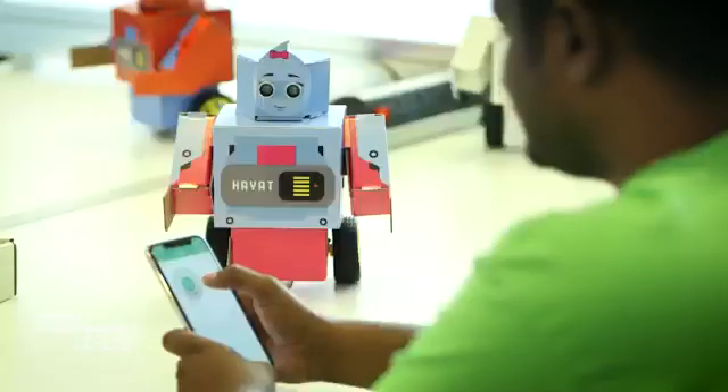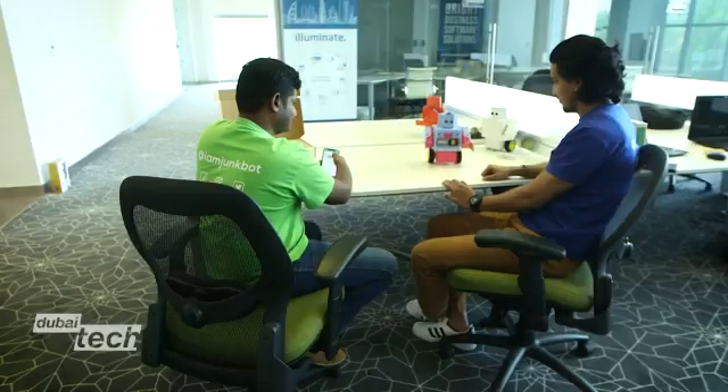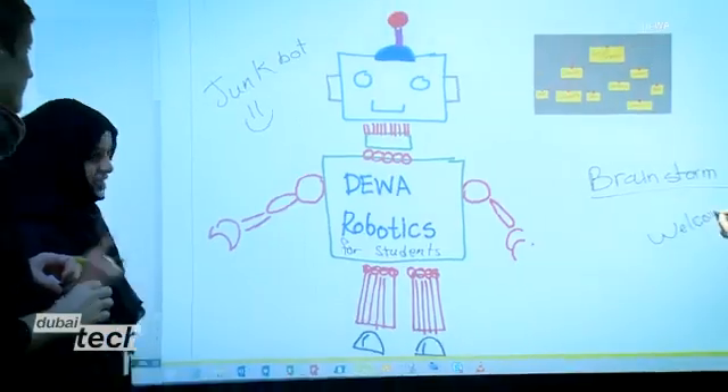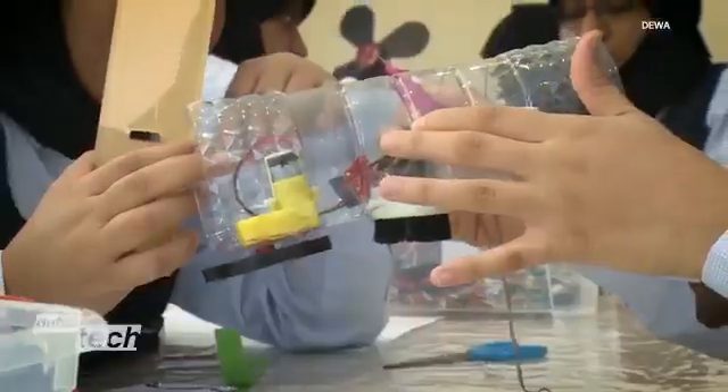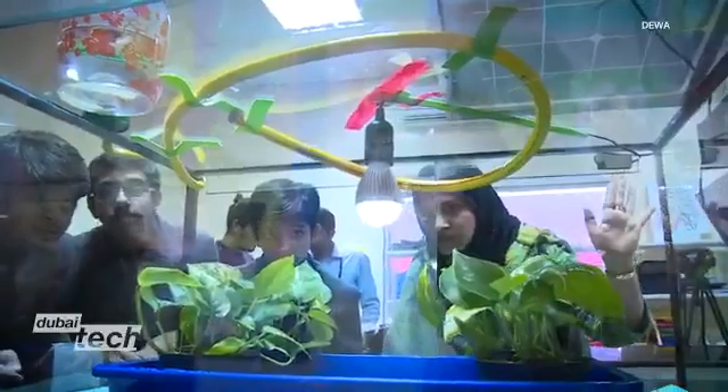A software application is used to program the robot from a smartphone. JunkBot's aim is to get children interested in robotics and in the critically important area of STEM education, which stands for science, technology, engineering, and mathematics.